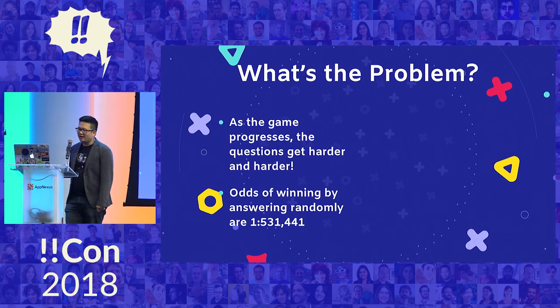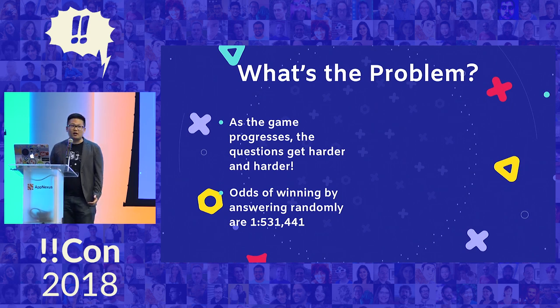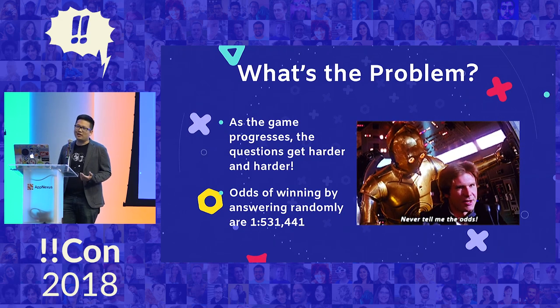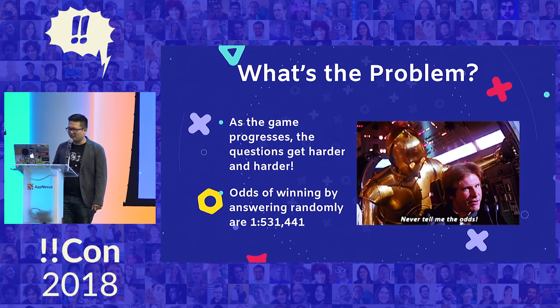So what's the problem here? As the game progresses, it gets really, really hard. The questions get really, really hard. And so if you're just guessing randomly, the odds are really, really low that you're actually going to win. For people like me, you probably need a little bit more help.